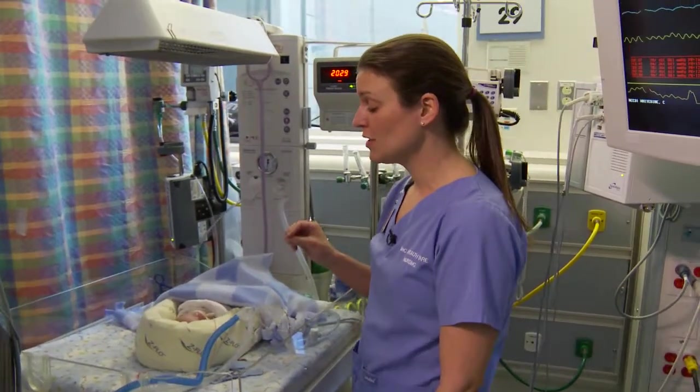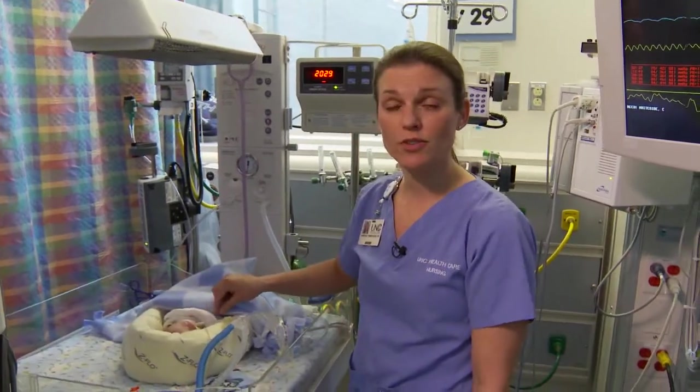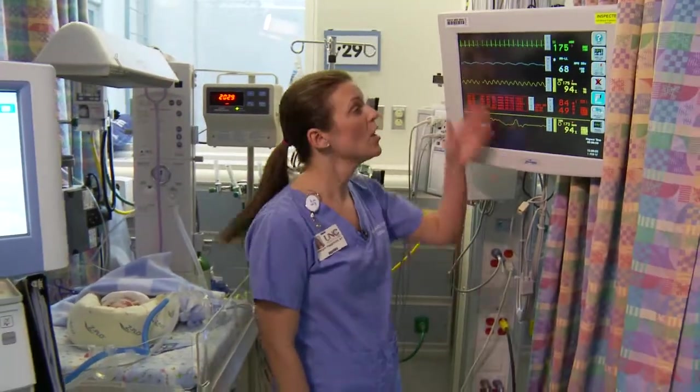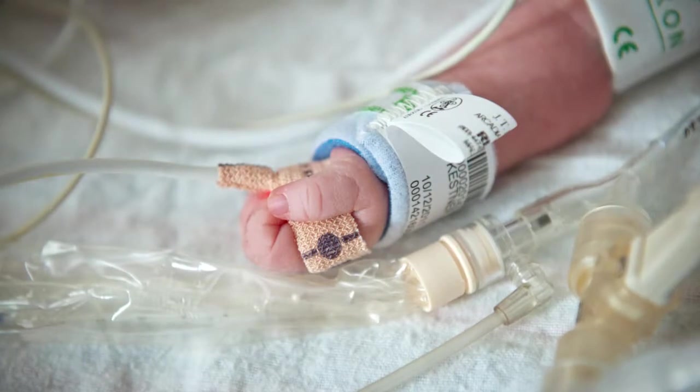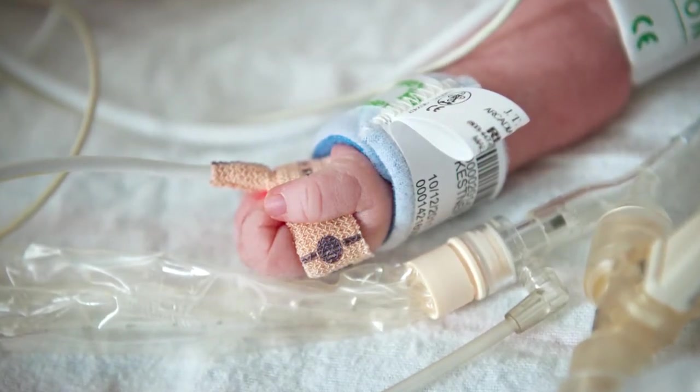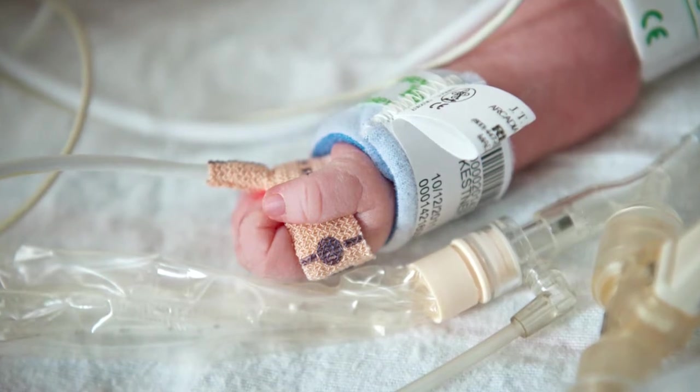As soon as we get them into the room, we will place them on heart monitors and respiratory monitors so that we can monitor them continuously. We'll monitor their heart rate, their respiratory rate — how fast their breathing is — their oxygen saturations, and their blood pressures.